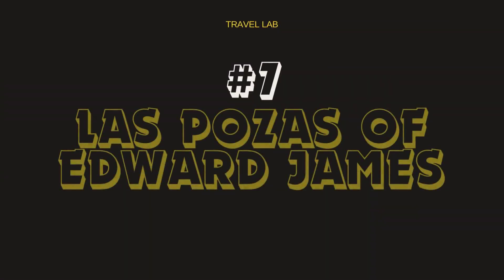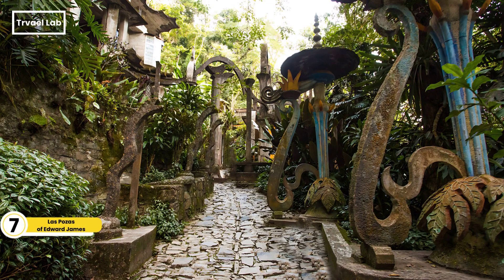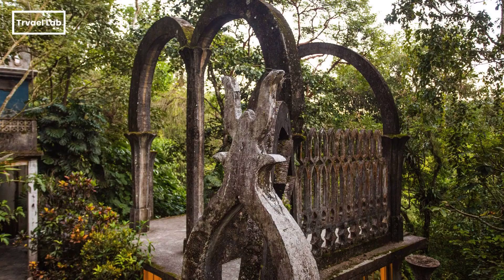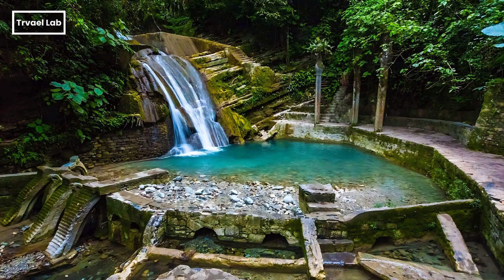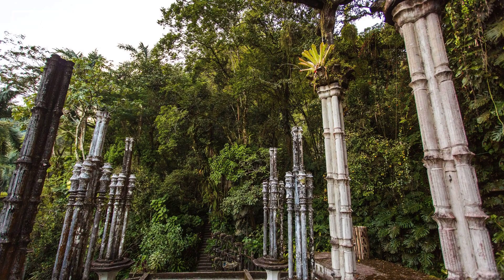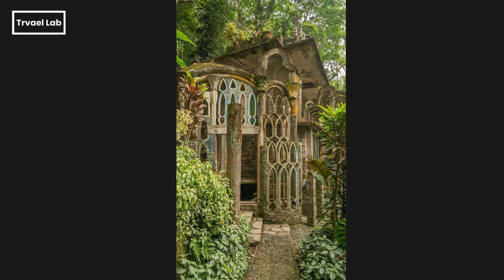Las Posas is a sculpture garden, also known as Edward James' Surrealist Sculpture Garden, located in Chalitla, Mexico. Edward James, a British writer and collector of Surrealist art, envisioned Las Posas as a place where both nature and art would blend harmoniously. He decided to create a fantastical garden in the Mexican jungle. The garden spans over 80 acres of subtropical rainforest and features a fusion of organic and artificial elements, blending the jungle with towering surrealist sculptures made of concrete to create a dreamlike environment that blurs the lines between reality and fantasy.